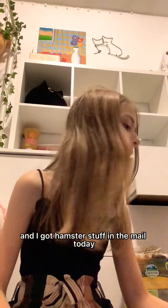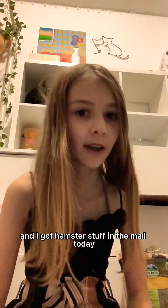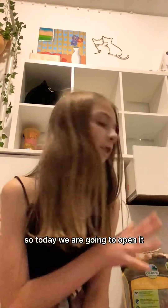It's me Kendall, I'm back with another video. I got hamster stuff in the mail — well, yesterday — but I was sleeping so today we are going to open it. I got it at 10 p.m. yesterday.